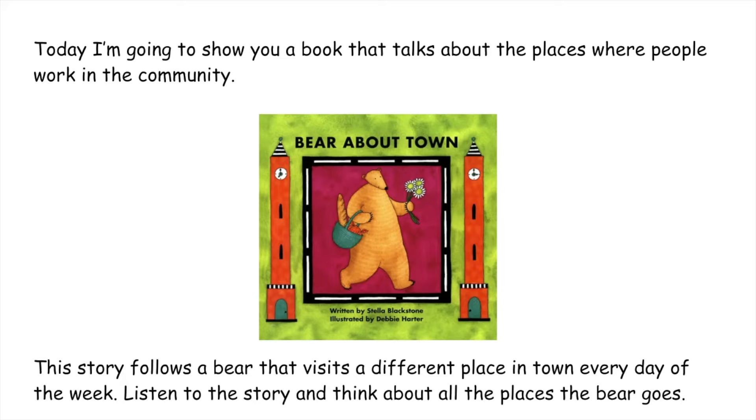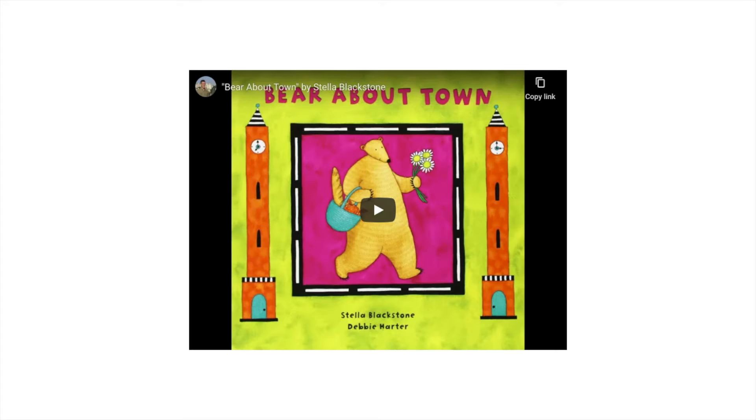This story follows a bear that visits a different place in town every day of the week. As you listen to the story, I want you to think about all the places the bear goes and what kind of jobs take place at those places. I'm going to play the story for you now.